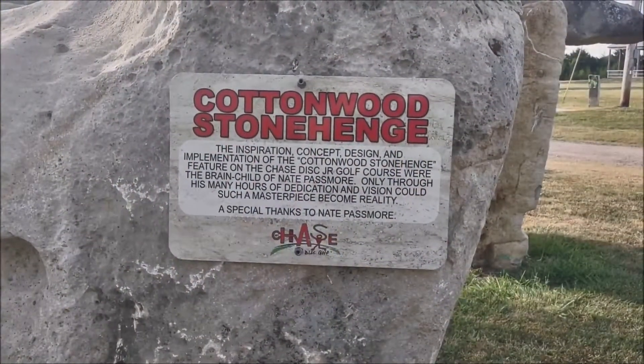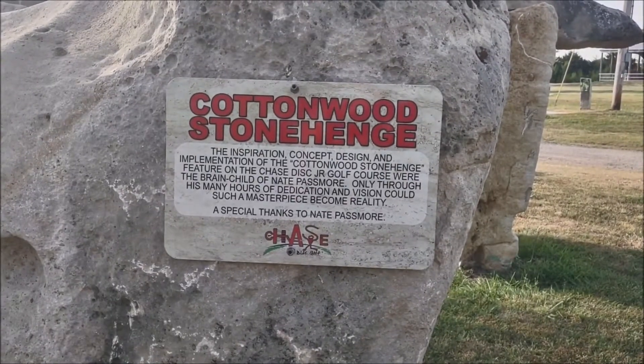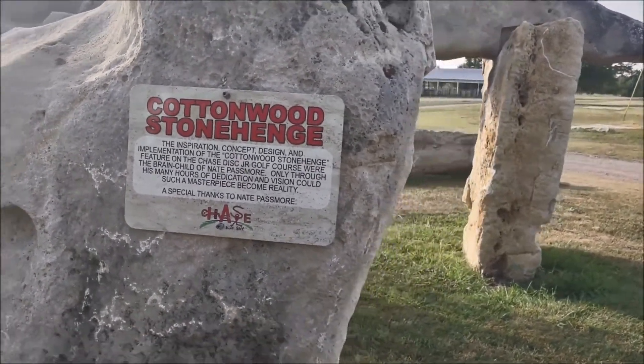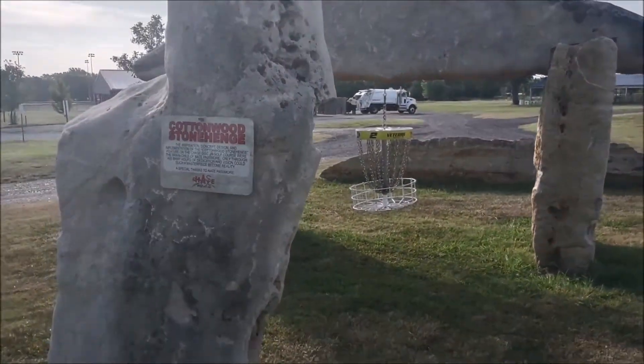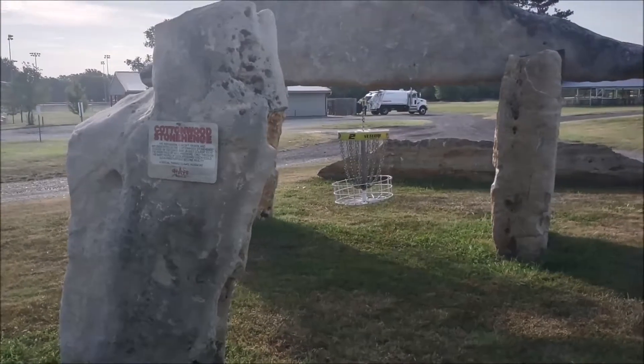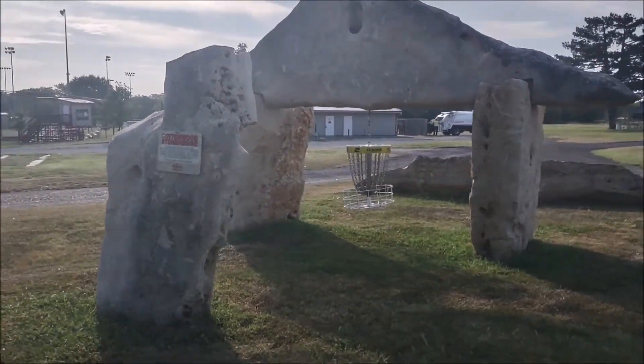Cottonwood Falls is part of the Flint Hills area of Kansas, and they took advantage of the rocks here to create what they call Cottonwood Stonehenge, which they incorporated into their disc golf system.